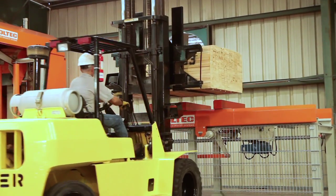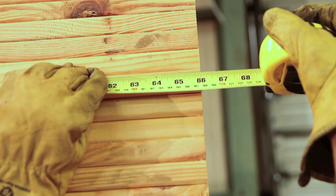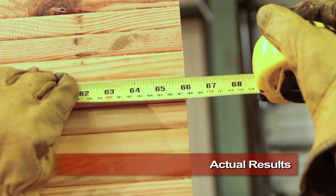Above all, our systems deliver precision to a guaranteed plus or minus one millimeter, exceeding all criteria for precision tolerance established in this market.